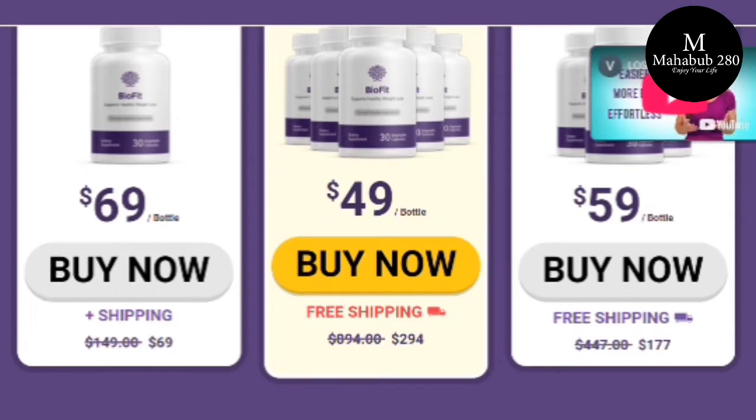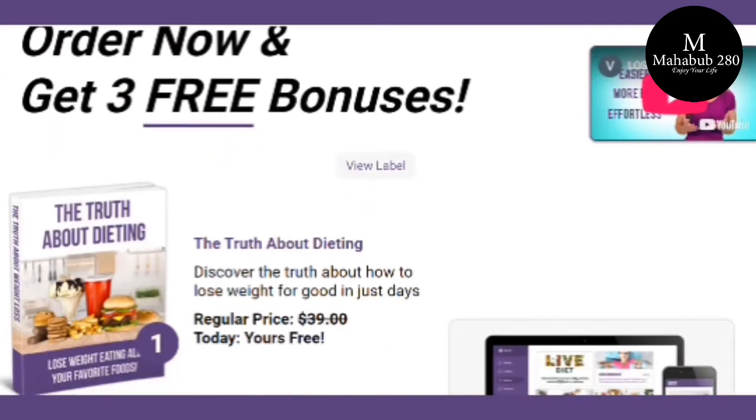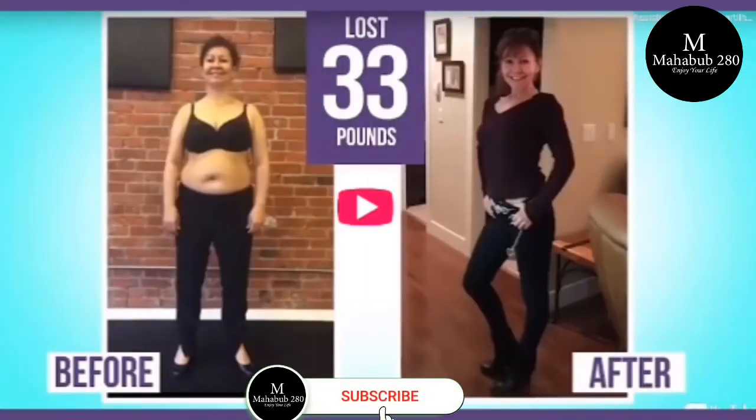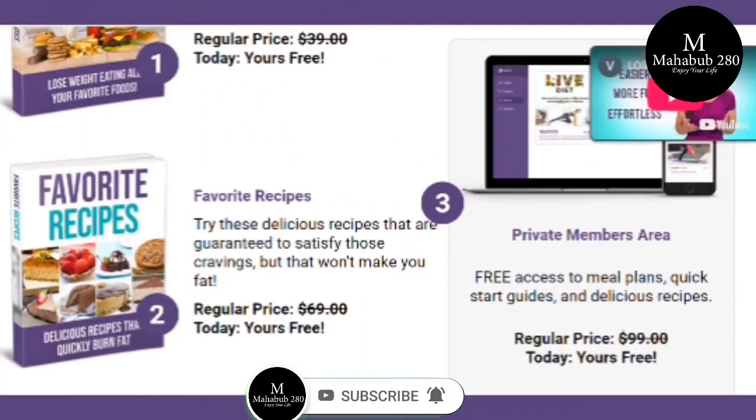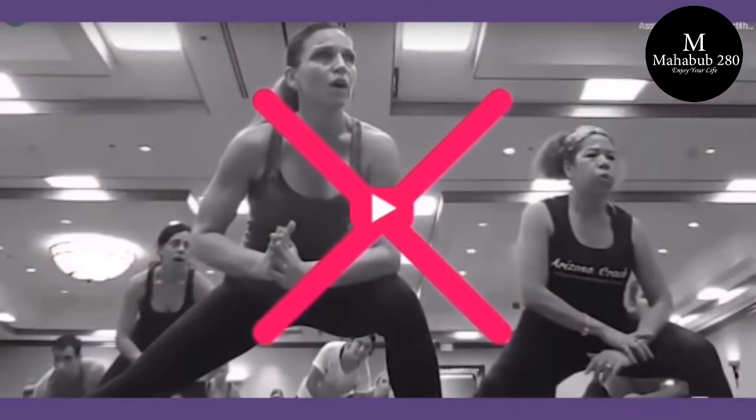So what is BioFit and does it actually work? The answer is yes — BioFit works. After many laboratory tests, researchers identified a natural formula with concentrated ingredients that will help prevent weight gain, increase fat loss, and also activate the AMPK enzyme in your body.